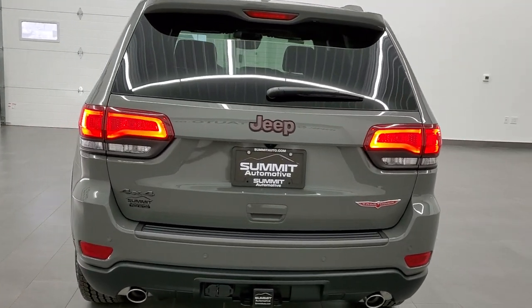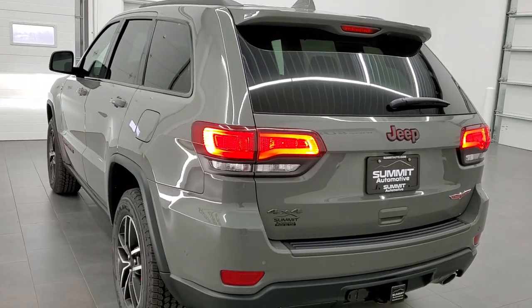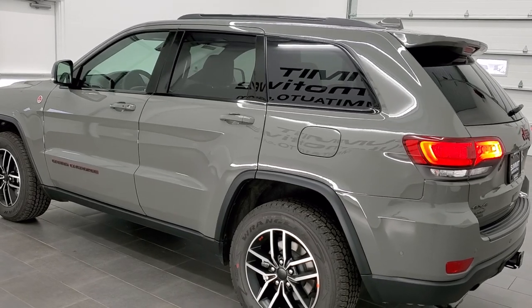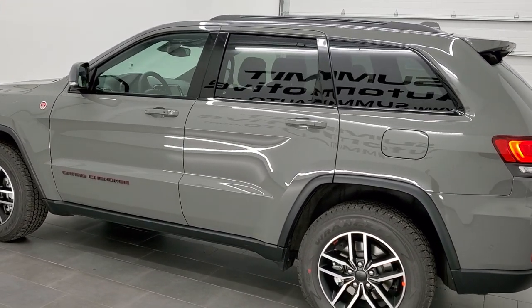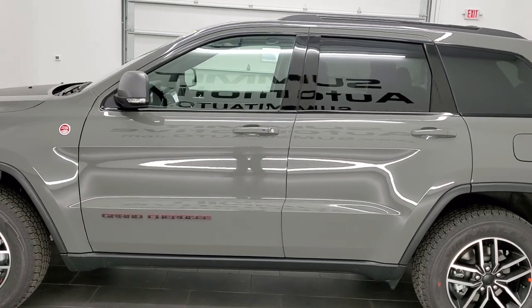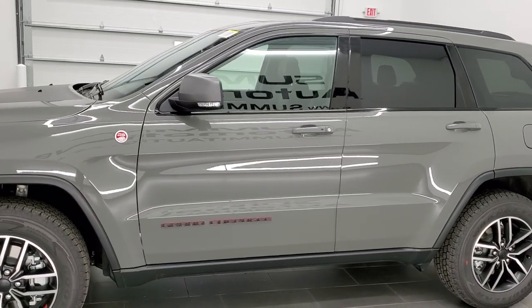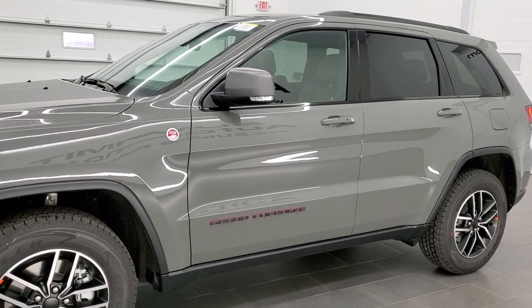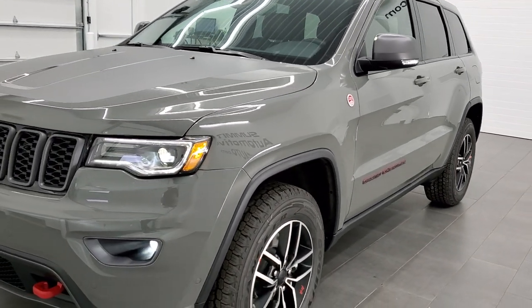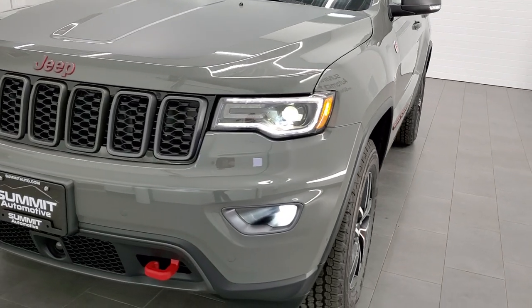One of the most popular colors in the Jeep lineup is this color right here. Paint code is PDN if you were curious. This one has the 5.7 liter V8 Hemi motor, which is going to get you 360 horsepower, 390 foot-pounds of torque. It's also going to get you 22 miles per gallon on the highway, 14 city, and an average of 17 miles per gallon.